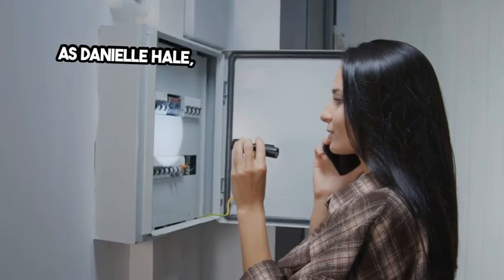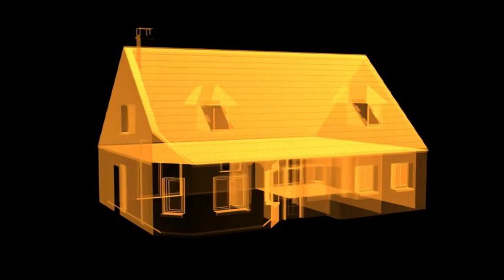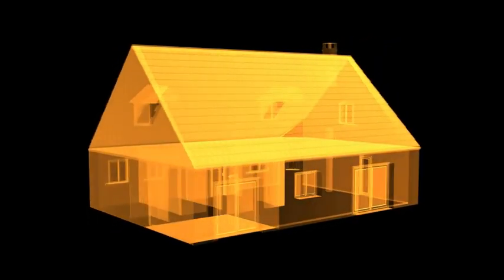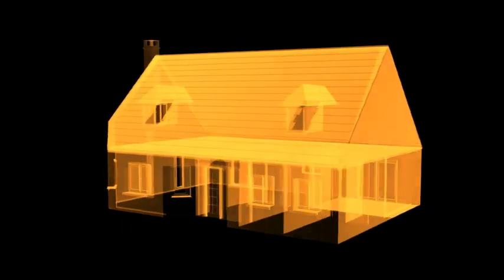As Danielle Hale, Chief Economist at Realtor.com says, now is the time to start thinking about what you need for your next home, and then taking those steps to prepare to list. We have survey data that says 47% of sellers are taking longer than a month to get their home ready to sell, so getting them to start that process early can mean more flexibility.